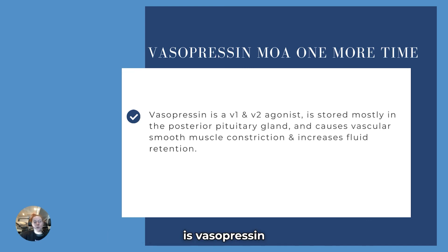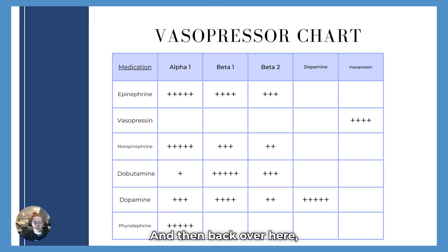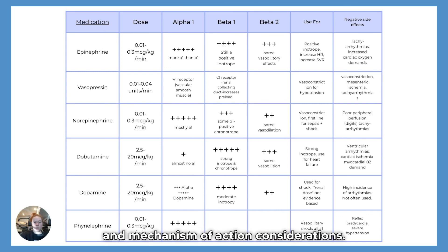Vasopressin is a V1 and V2 agonist stored mostly in the posterior pituitary gland, causes vascular smooth muscle constriction, and increases fluid retention. There are also charts about the mechanism of action of different vasopressors available in the New to ICU membership, along with reference cards for dosage and mechanism of action. Please join us at confidentcareacademy.com, where we cover all vasopressors, antihypertensives, antiarrhythmics, sedation, pain management, report writing, cover letters, and the mechanism of action of epinephrine.